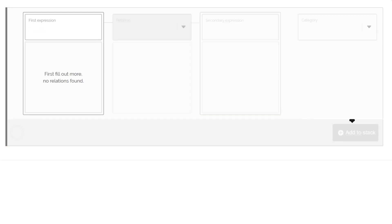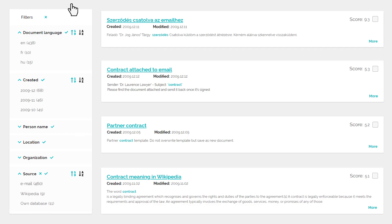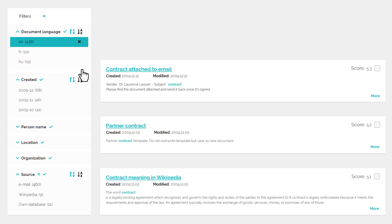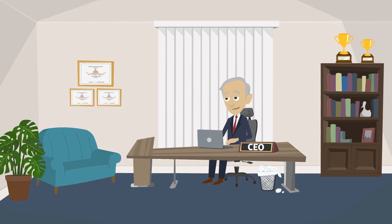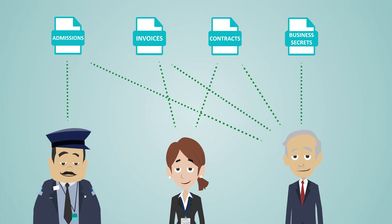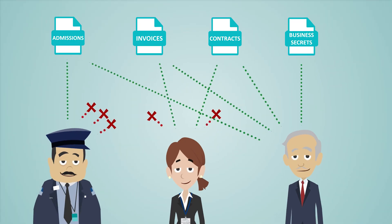The theme-independent search capabilities are supported by the customizable built-in synonym dictionary to find relevant results. The number of results can be narrowed down using filters. Search results are only visible and accessible to those who have the appropriate permission, thanks to the built-in document-level access management.